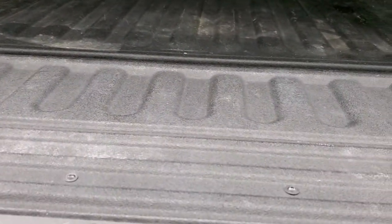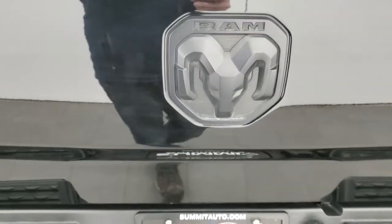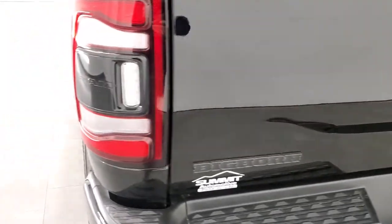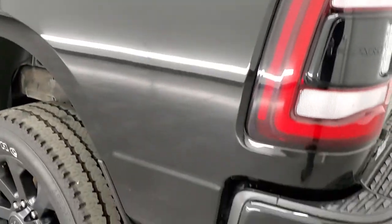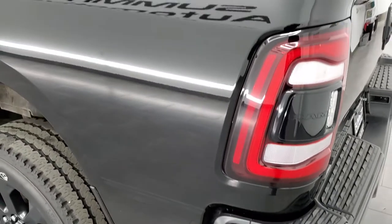It has a spray-in bed liner. It also has the LED bed lighting, which is a nice feature — there's a button back here that you can use to turn that on. No major dents or dings on the bed. Some side box tie-downs as well, and that bed liner goes onto the tailgate too. LED tail lamps — that's part of the cargo lamp system up there.